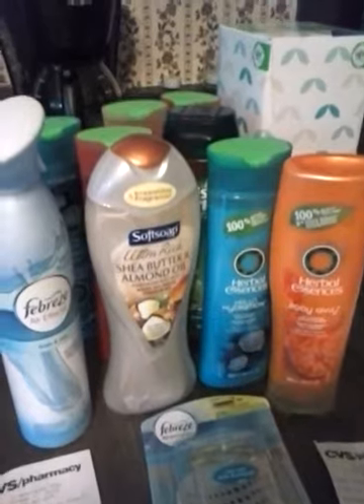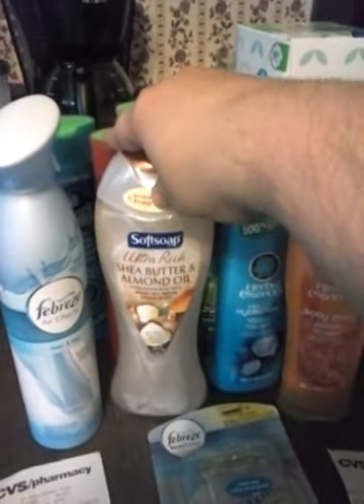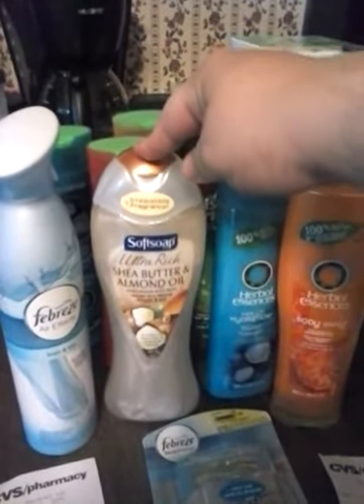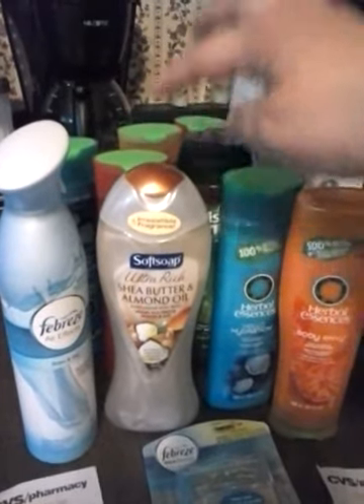The Redbox is spitting out coupons for Soft Soap and Irish Spring. These are on sale for $2.99. Your coupon will deduct $2.00, making them $0.99. So I've got the Irish Spring and the Soft Soap.